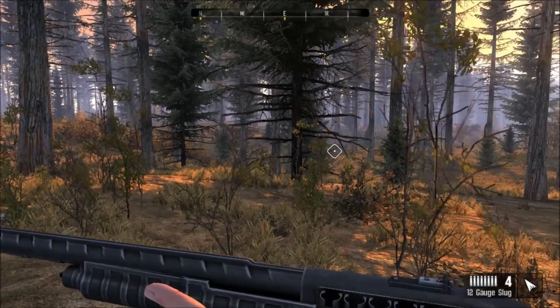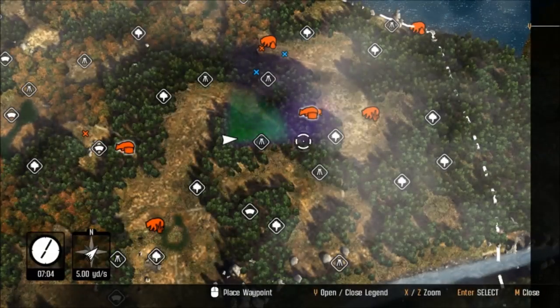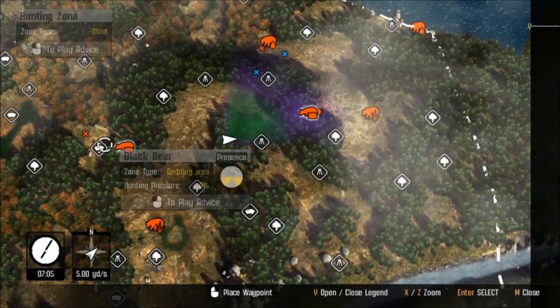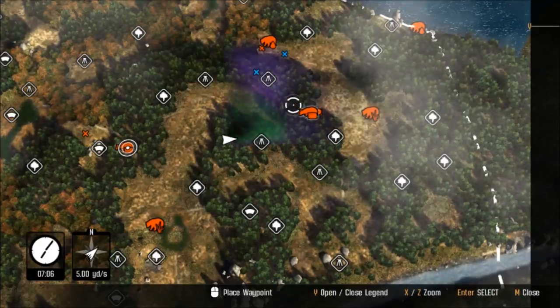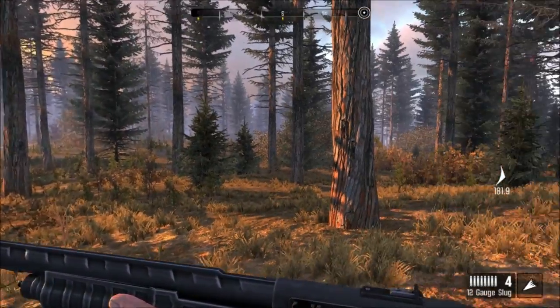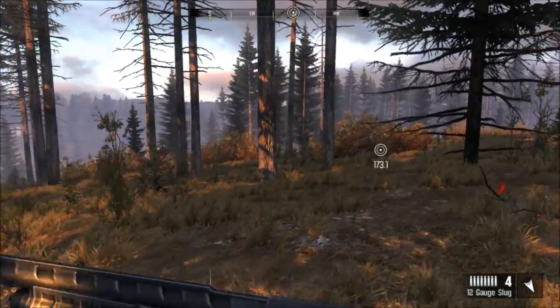Looks like we've got a stand. So we've got some - looks like this is their time for bedding here. I think we're gonna head to this one because our scent is blowing right over all these guys sleeping here. So we're gonna try heading to these guys first.